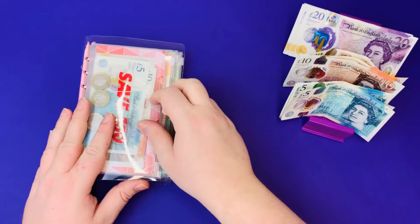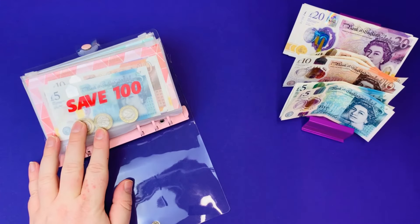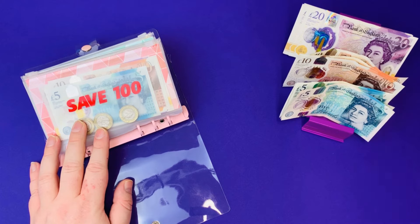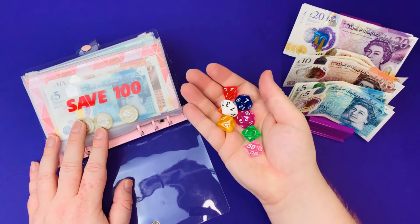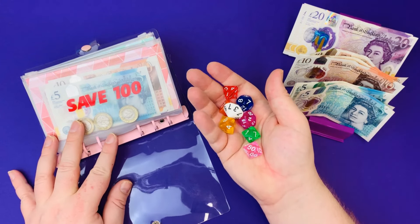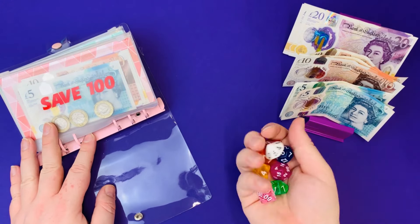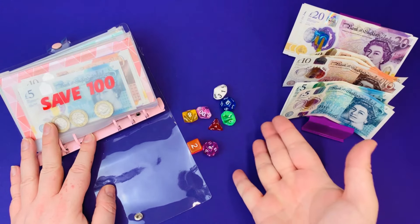Big Bertha always comes first. She's my 4-and-a-half K mega dice challenge and she comes with 7 dice — we've added an 8th dice to this. So what we're doing is rolling all 8 dice every single week, and whatever it tells me I'm going to save. We were brutalised two weeks ago, so hopefully it's going to be a bit kinder this week. Let's roll!